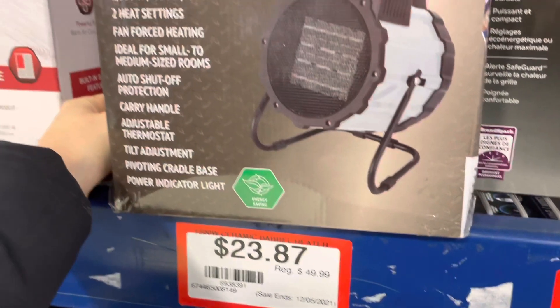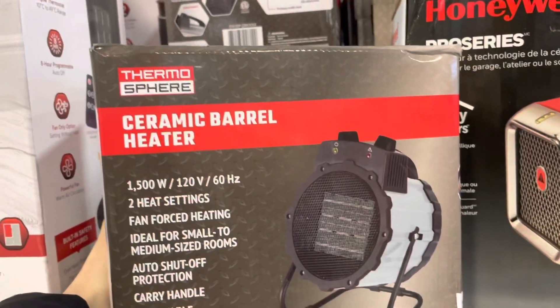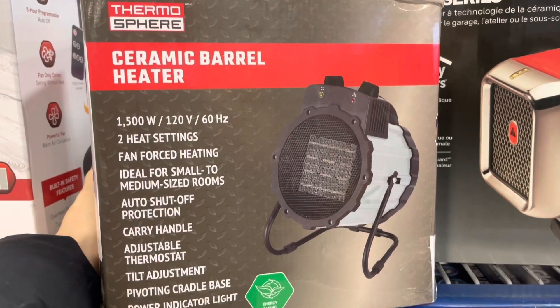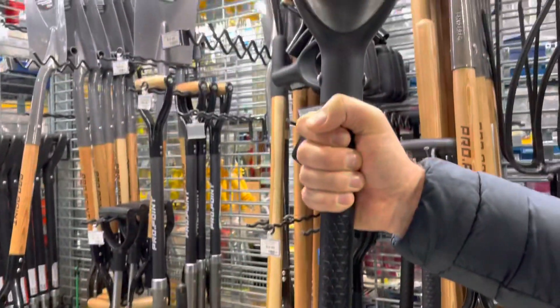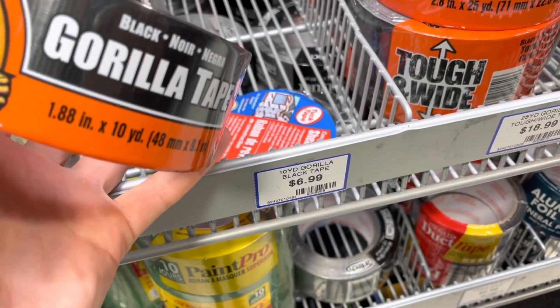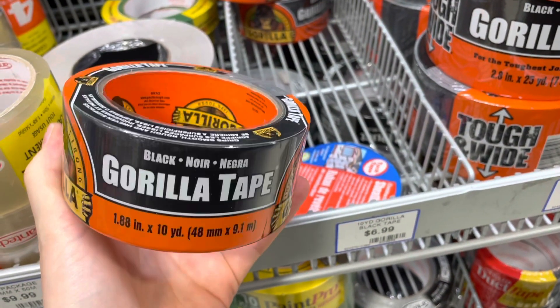These ceramic barrel heaters are such a good price at $23.87 — we're actually going to take one home and try it out, more for the frugal prepper or someone getting into prepping, to see how it works. Here's a bug-out vehicle shovel for $34.99 — it's got a serrated edge and it's a pretty good price.